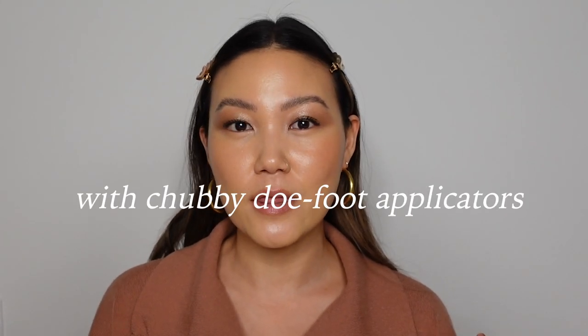Hey y'all, welcome back to my channel. My name is Becca, and if it's your first time joining me, I'm so glad you're here. This is actually my first real sit-down video in our new place, so we're still figuring out lights and all of that. It's a pretty gloomy day outside, but I'm excited to be back and sharing some content. Today's video is all about my favorite lip products with chubby doe foot applicators.